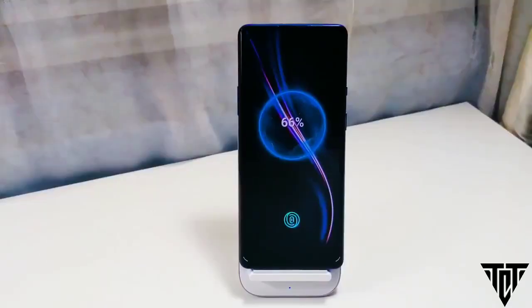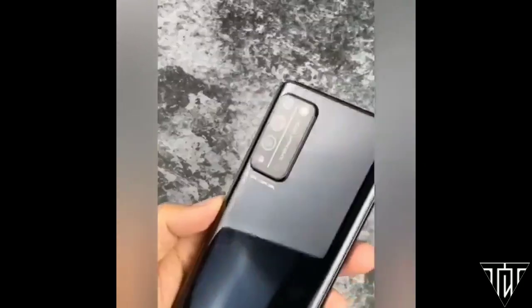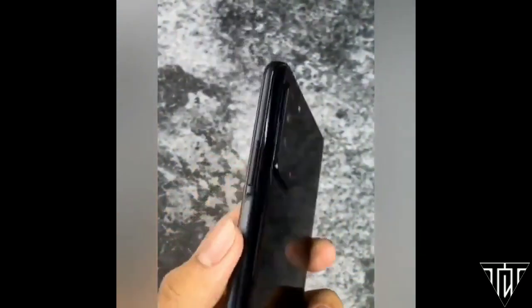The phone draws power from a 4300mAh battery with 22.5W fast charging support, while the predecessor Honor 9x was packed with a 4000mAh battery with only 10W charging support.